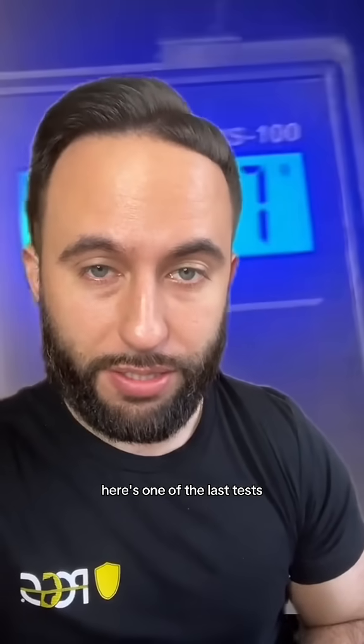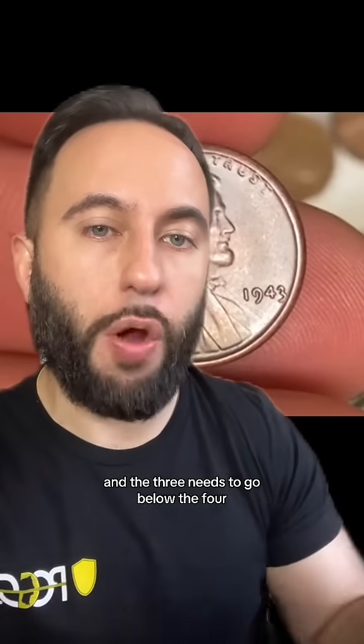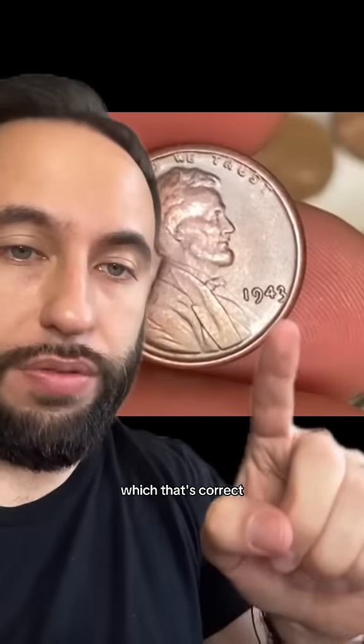Here's one of the last tests. You got to look closely at the date — the three needs to go below the four, like this one. You can see right here the curve of the three is below the four. It would be fake if it was the same length, because some people carve off part of an eight. And that's correct.